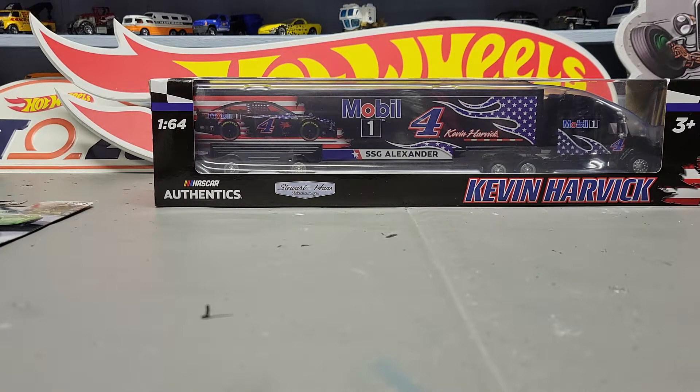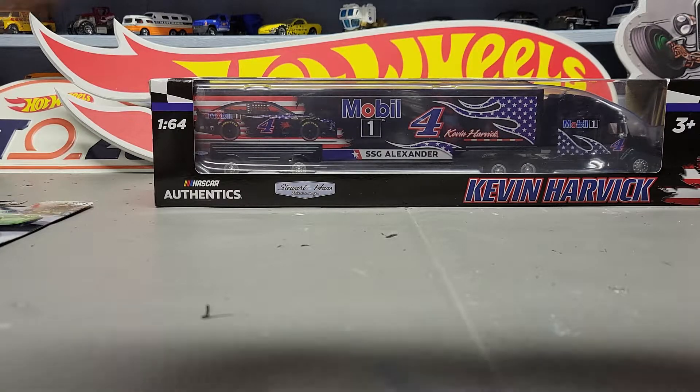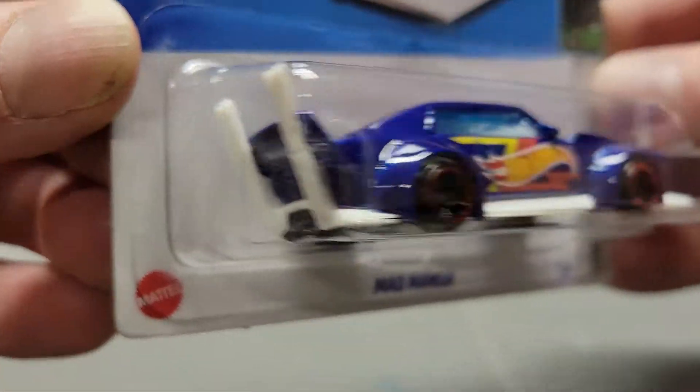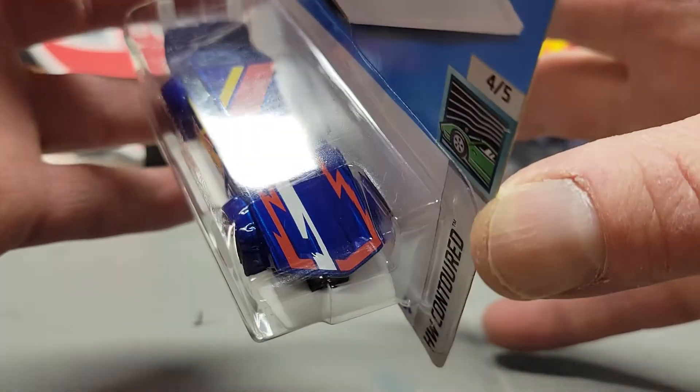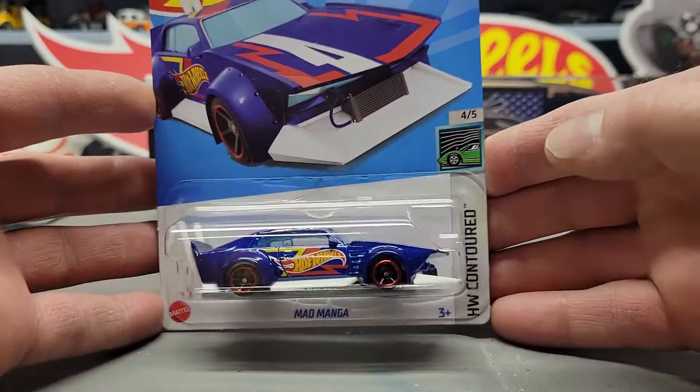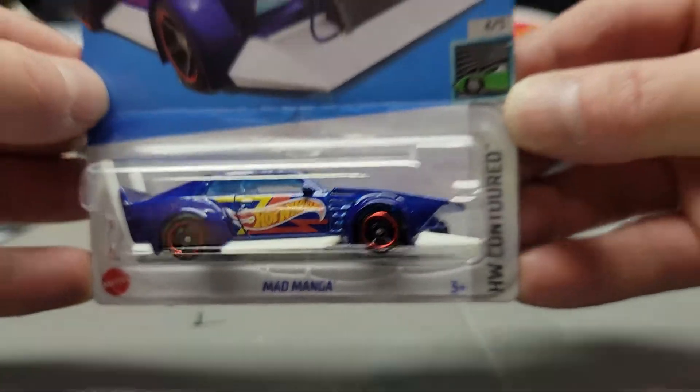First off, this is from the D case — this is the Mad Manga. I just got this one today; it must have been one I overlooked. Obviously it's an old casting but a pretty cool car.